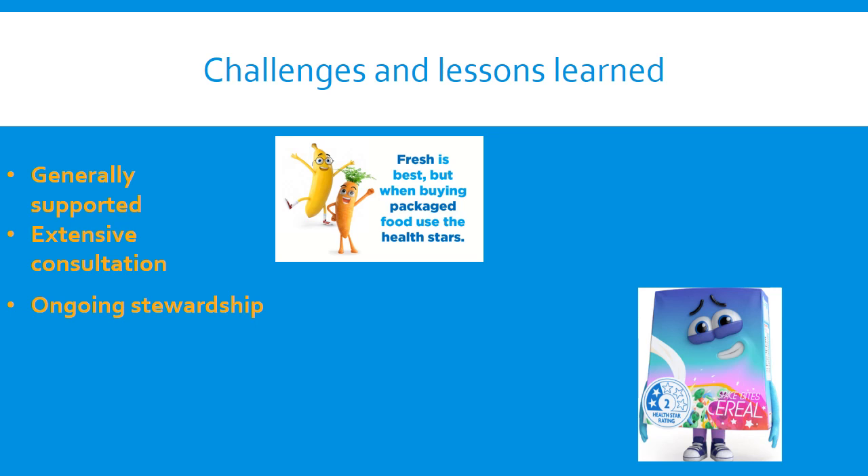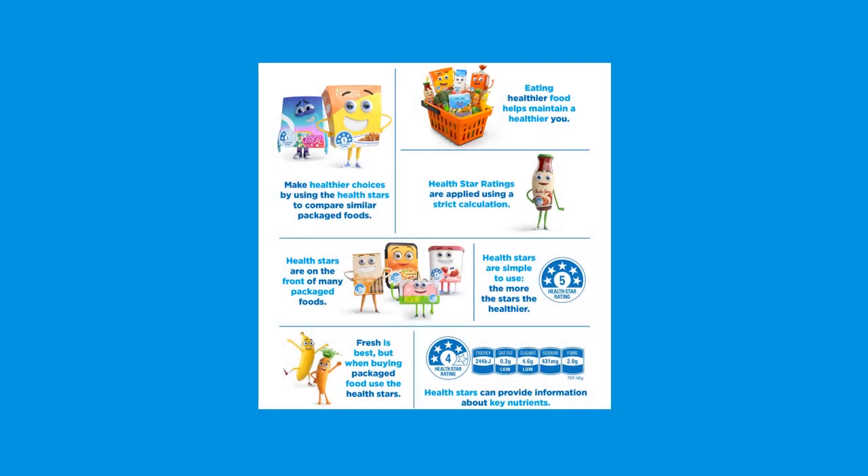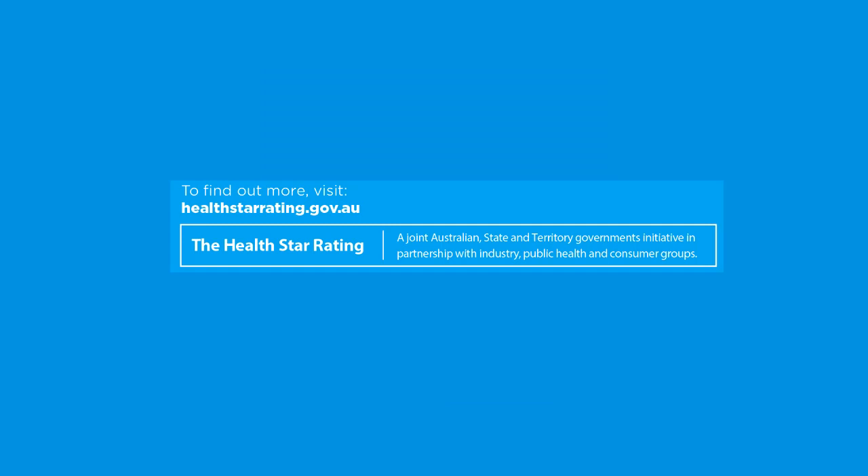The development and implementation of the HealthStar Rating System continues to build on the significant investment and goodwill of industry and others. It is consistent with the principles of best practice regulation and reflects international experience where the majority of interpretive front-of-pack labelling schemes have been implemented on a voluntary basis. Ongoing stewardship is required to refine the system and continue to drive its uptake and success. Further information and all relevant reports are contained on the HealthStar Rating website at healthstarrating.gov.au. Thank you, Action Network members, for your time and I'm happy to be contacted with any questions.